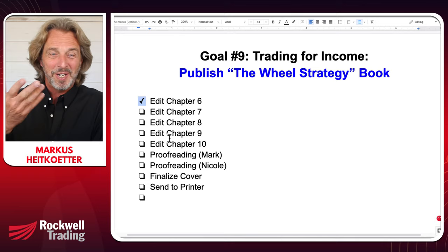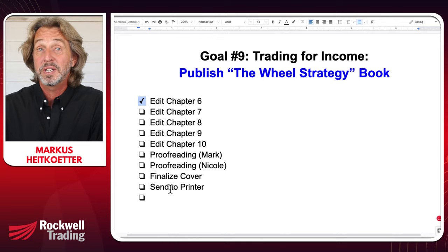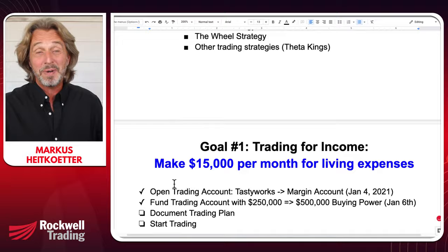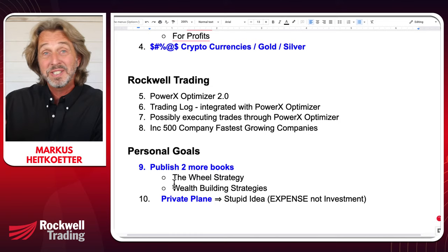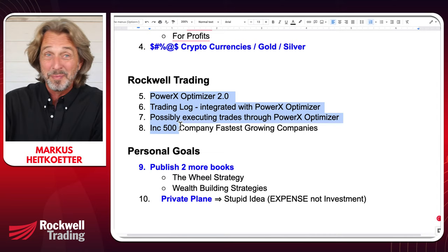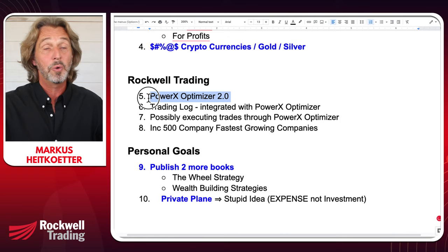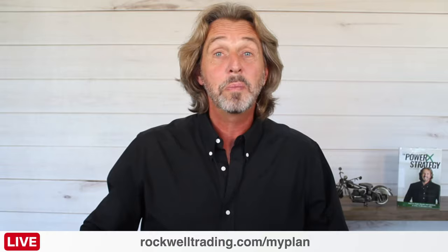After editing, I'll ask my head coach Mark Hodge to proofread it, then Nicole, then we'll finalize the cover and send it to the printer. Tomorrow I'm traveling to Sacramento to meet with my head coach Mark Hodge, my CEO Debbie, and my marketing director Jared. We'll talk about the next virtual event for Rockwell Trading coming later this month, PowerX Optimizer 2.0, and the trading log. I'm making good progress on my goals thus far.